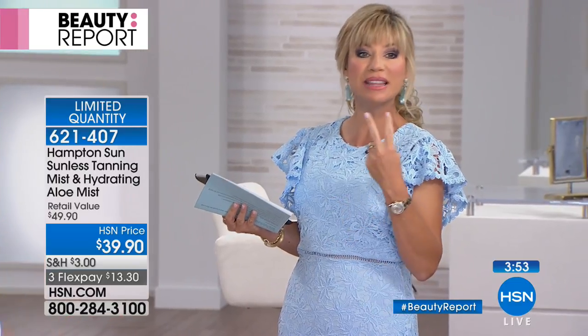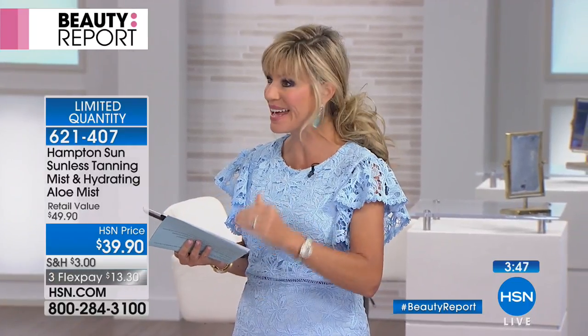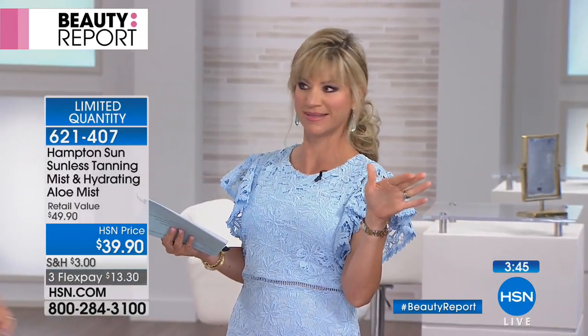You get two cans plus the hydrating mist, but only if you're ordering for our beauty report. This is Salvador's only show today — he came in from the Hamptons. They can't make this product fast enough; it sells out every single show. Stock up — get two, three cans.